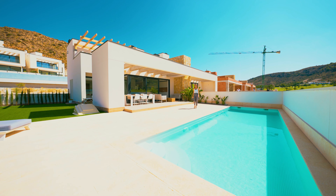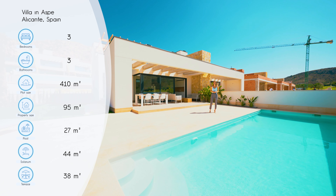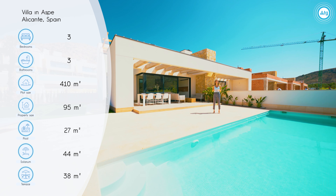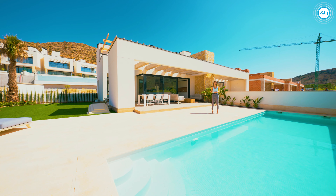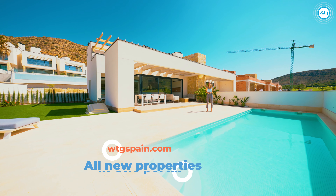Beautiful modern villa in Spain, located in Aspe in front of the golf course. It features 3 bedrooms, 3 bathrooms, private swimming pool, solarium, and an amazing terrace with views to the golf course and the mountains. Hi everyone and welcome to WTGspain.com — all new properties in one portal.